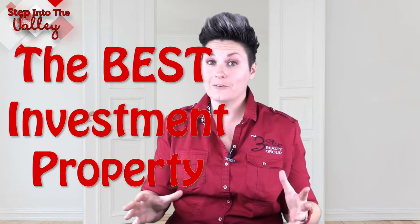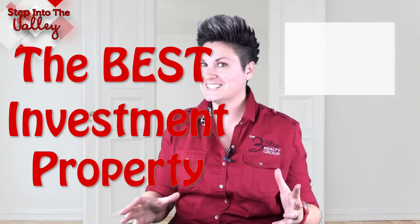The second reason is you're eventually going to sell that home, and you want to be able to sell it to the largest pool of buyers out there. And the largest pool of buyers are looking for — you guessed it — a single-story, single-family home with three-plus bedrooms, two-plus bathrooms, and a yard.